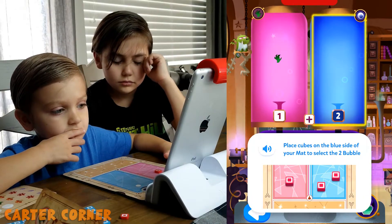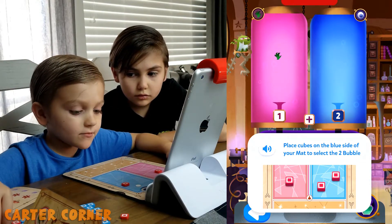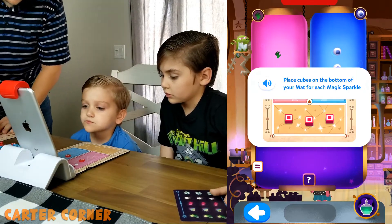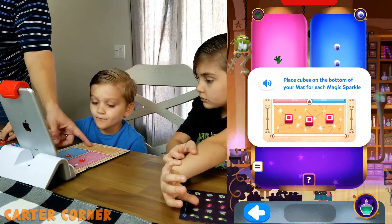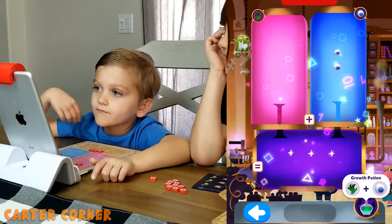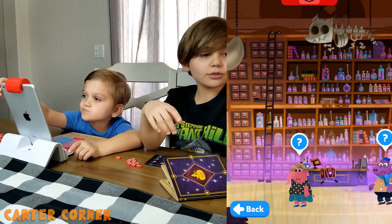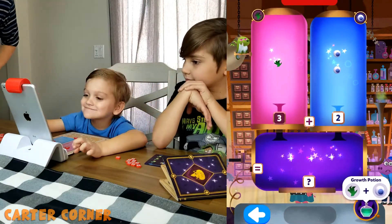Place cubes on the blue side of your mat to select the two bubble. Each ingredient needs one magic sparkle. Place cubes on the bottom of your mat for each magic sparkle. So how many magic sparkles do you have altogether? There's one here and two here, so you put the total down at the bottom. We want to see the elephant get really big — let's make a growth potion for the elephant.